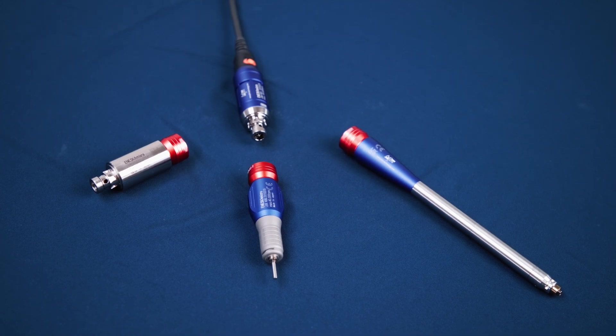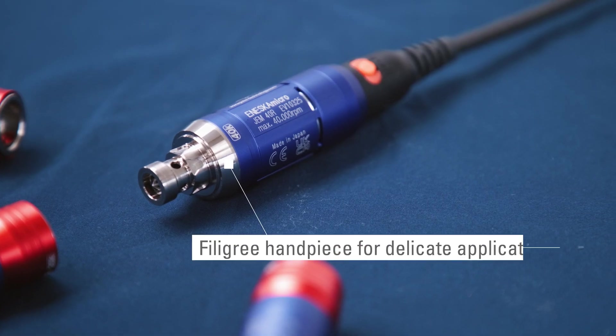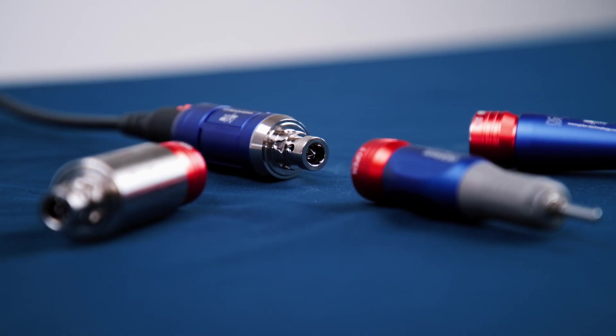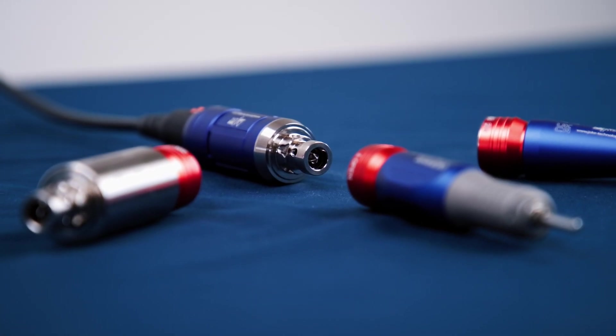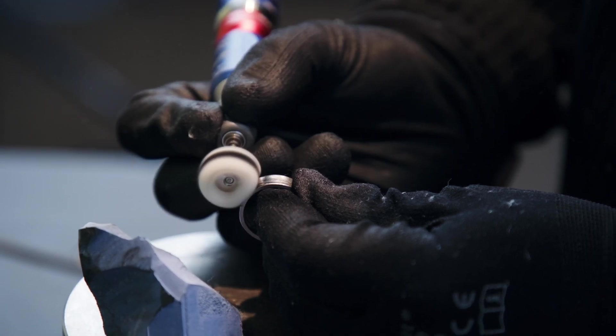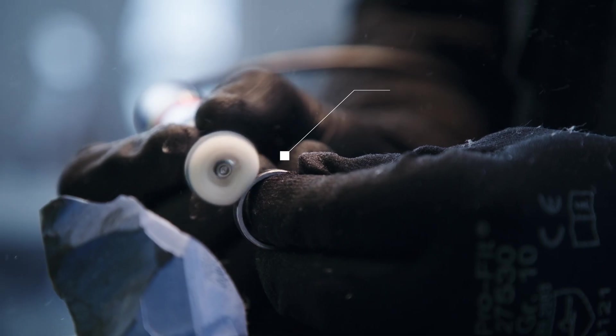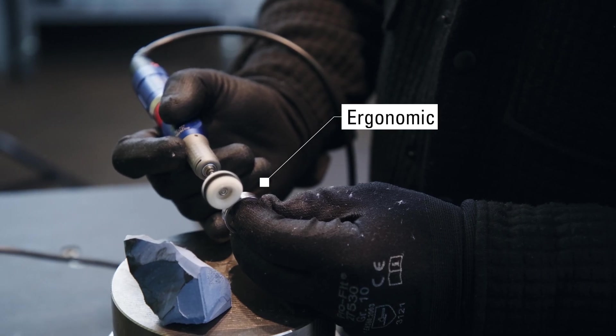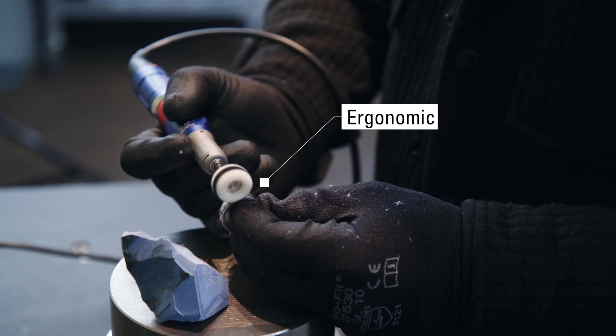The JEM40R is the perfect choice for light work requiring equally light and delicate handpieces. It is ideal for use in jewelry making, dental work, or similar applications. It is characterized by its low weight and therefore particularly ergonomic and easy handling.